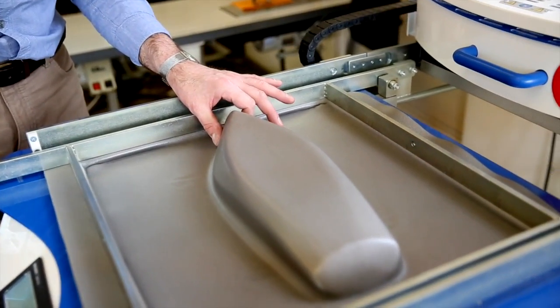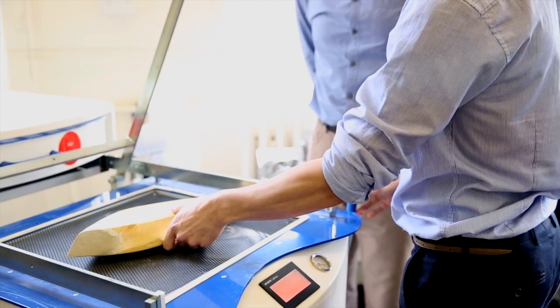We've had a bit of a revelation because we've discovered PE foam and all the miracles it can work. It's been fantastic in helping one of our final year students with their project.